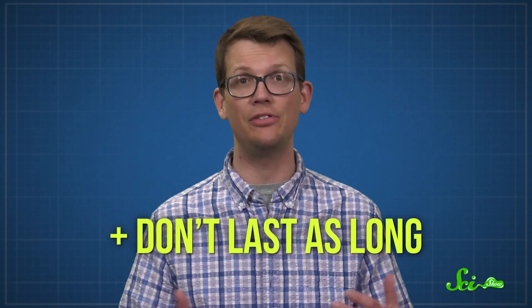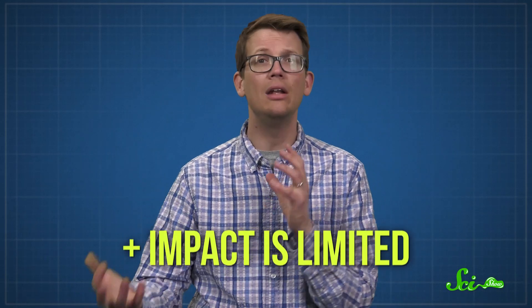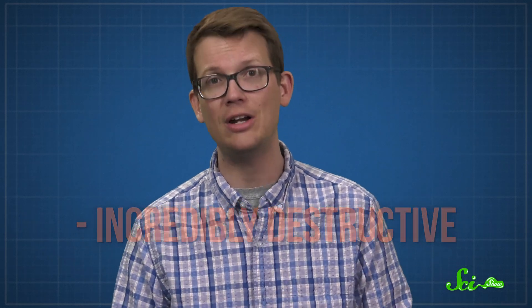If there's an upside to megatsunamis, it's that they don't last as long as their seismically-created counterparts. Megatsunamis tend to have a stronger local impact, so their destructive reach is more limited compared to regular tsunamis, which can still be destructive after traveling thousands of kilometers. But in their local areas, they can be incredibly destructive.